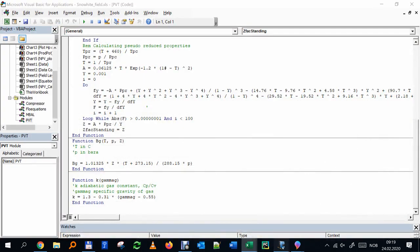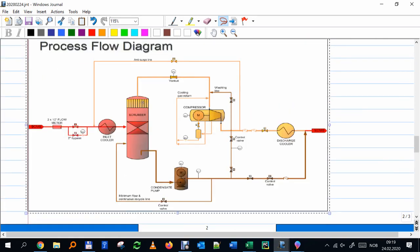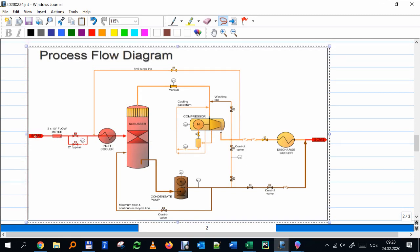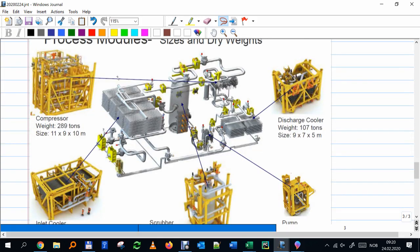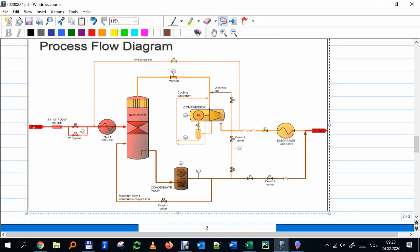Now some images of the Åsgard project, which is already installed and running — I believe since 2015. The inlet PLEM merges all fluids, then you have the inlet cooler, which is quite large. Then there's a scrubber — a separator — because the wet gas carries liquid and condensate. The dry gas is compressed while the liquid is pumped separately; both streams merge after the outlet cooler.